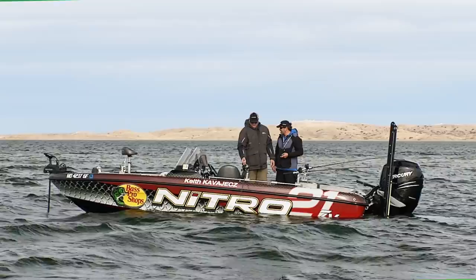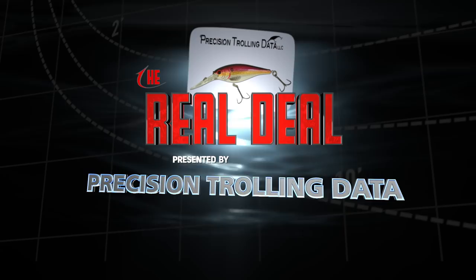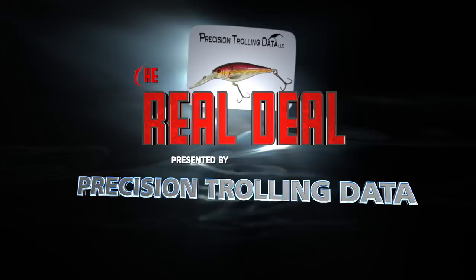The Real Deal brought to you by Precision Trolling Data, giving anglers the real deal on crankbait diving depth information.